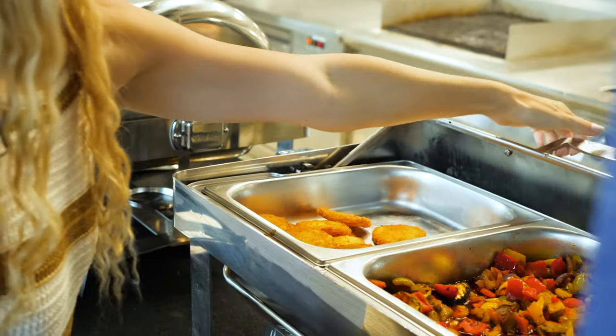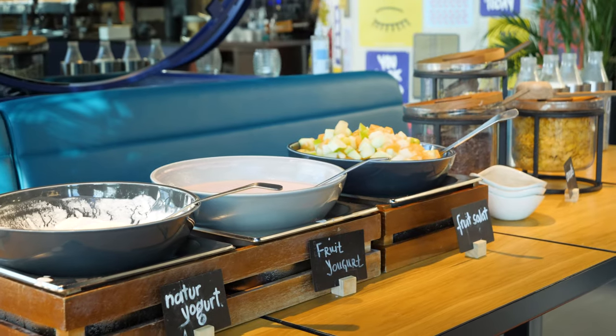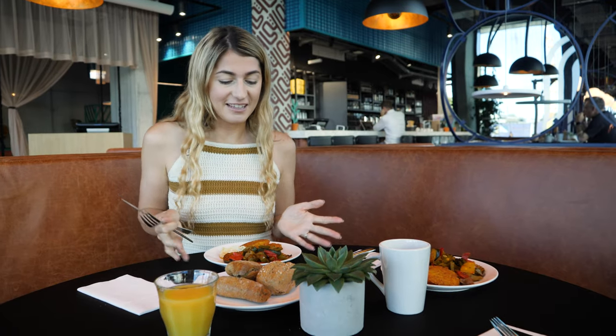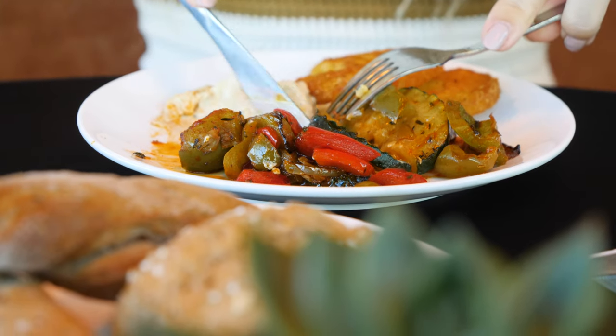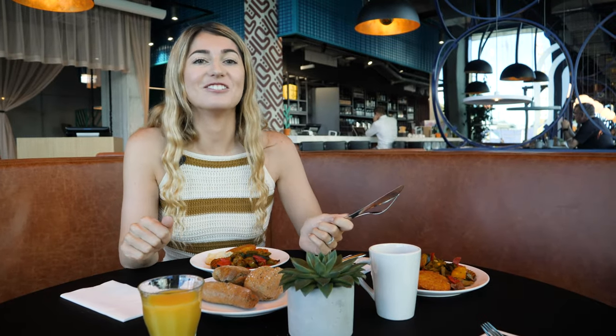Breakfast at the Student Hotel is a buffet style selection with quite a bit to choose from. You have your usual cooked items, yogurt, breads, fruits, and milks. We are both plant-based so we got a dish of veggies and hash browns - hash browns are Cory's favorite thing in the world so he is happy. And obviously you get all your teas, coffees, and juices.